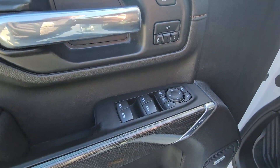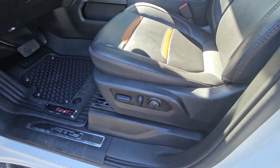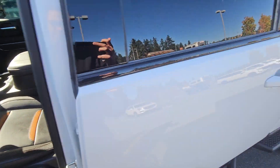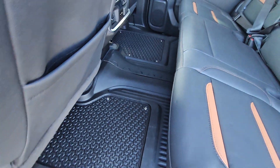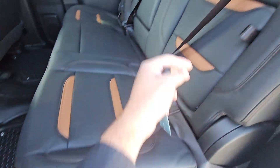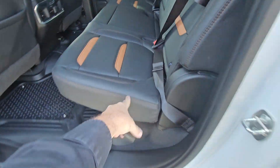You got your power memory setting, power mirrors, power extending mirrors. You've got your contoured floor mats as well, so it's going to protect the inside of your vehicle. And then you've got your rear seat storage and under seat storage.